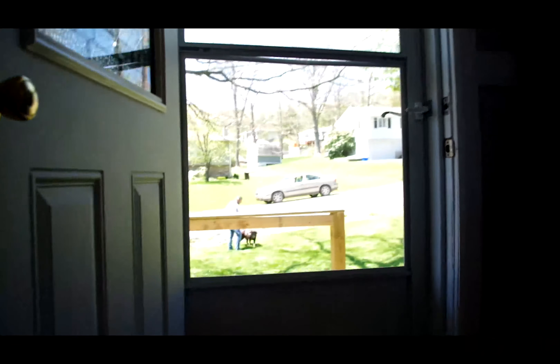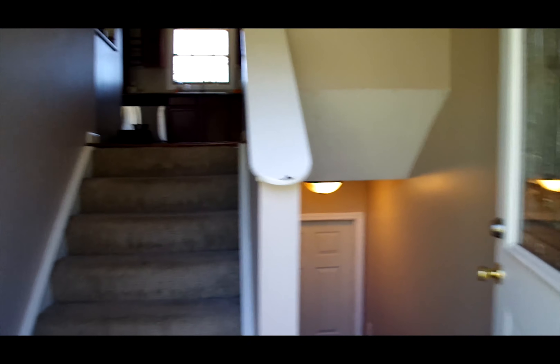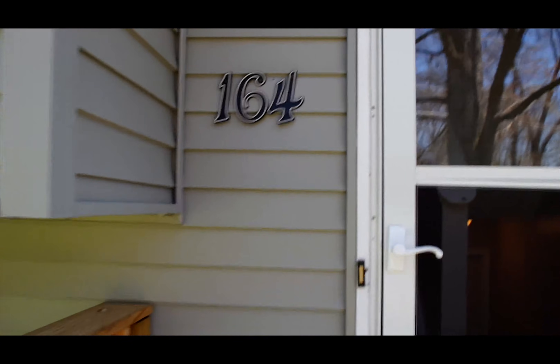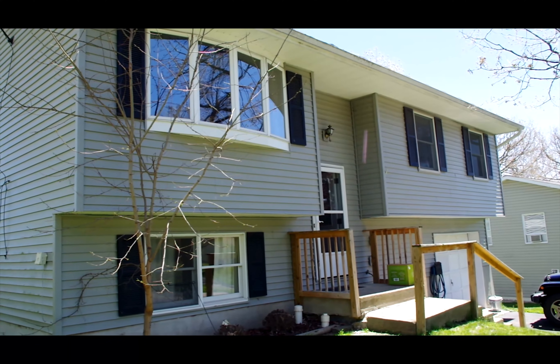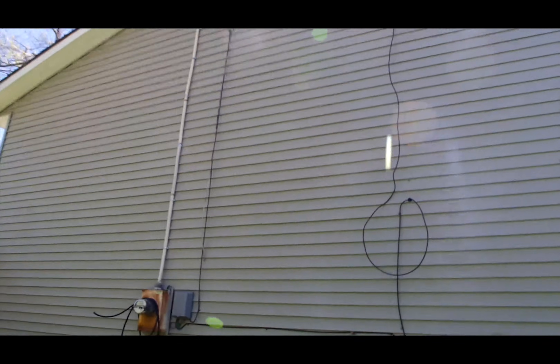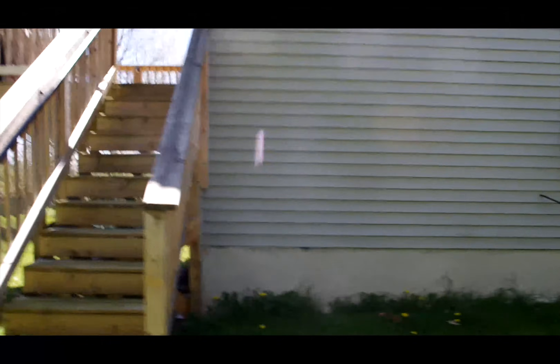Let's go outside real quick. As you can see, it's got a split level entry. The neighbors keep their homes very tidy. The siding is in very good shape. There are the stairs leading up to the upper deck.